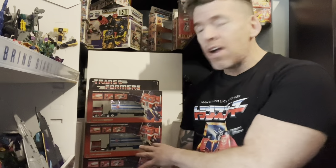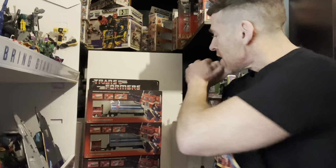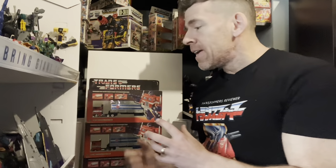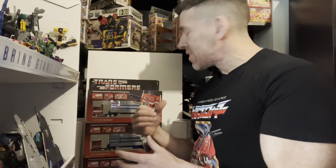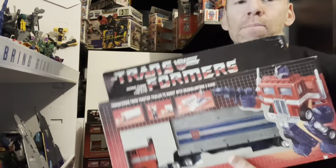A lot of people know that Transformers came from Diaclone, Microman, and Microchange, and he was known as Convoy in Japan before anything else. These three are all error boxes, which straight away signifies the packaging is very rare. A lot of people who haven't seen anything like this before are probably going to run and go check their boxes.